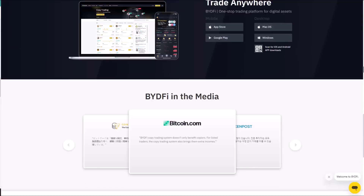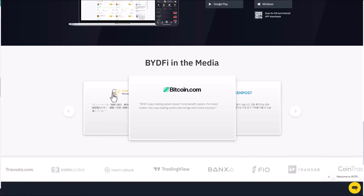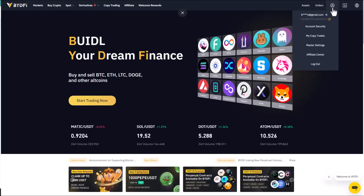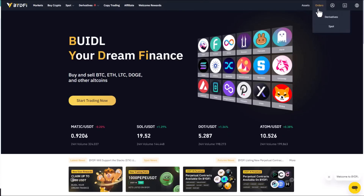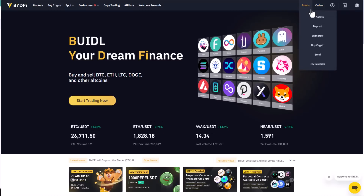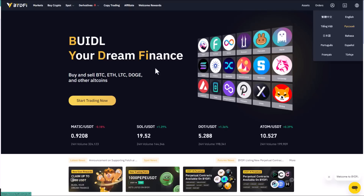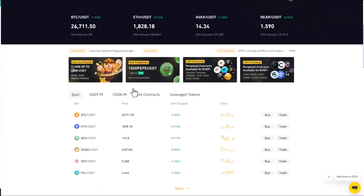On the main page you can see your profile, security, copy trade, orders, and the assets available in your account. They also have multiple language options, so you can swap to another language or your local language if preferred.